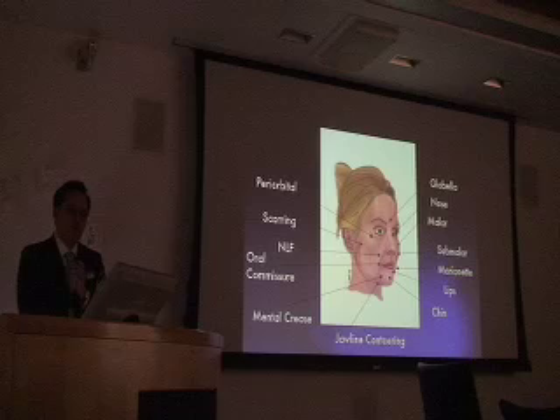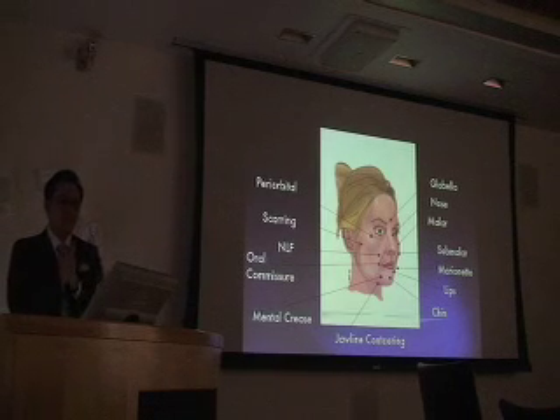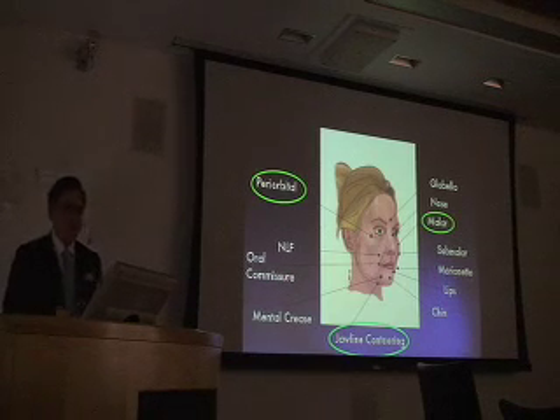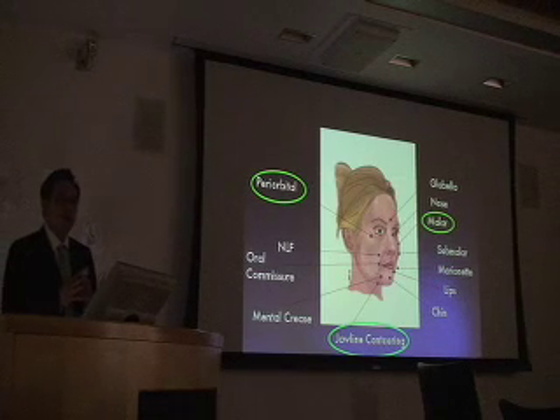We have a lot of places to fill on the face. What are you going to fill? What would you prefer to fill when a person comes in? These are the areas that matter. If you forget everything else on the face, remember these three zones — these are the areas that will create incredible patient satisfaction consistently.